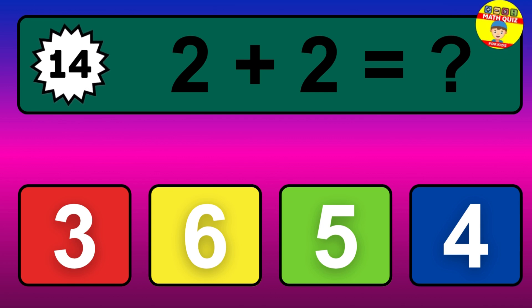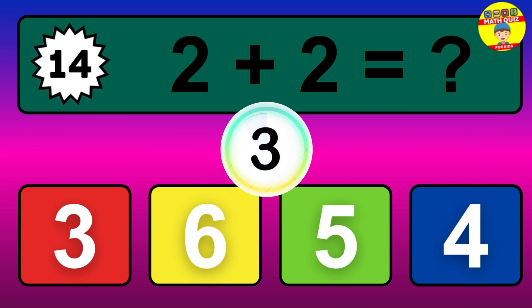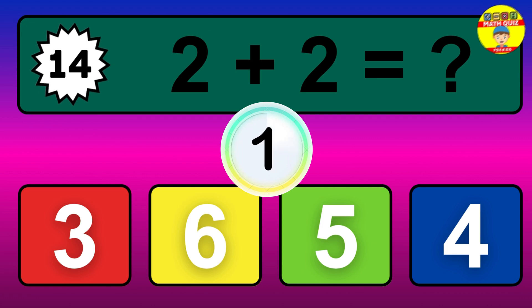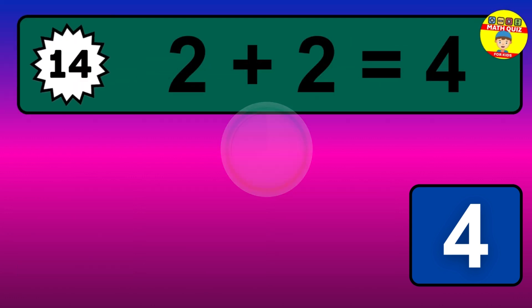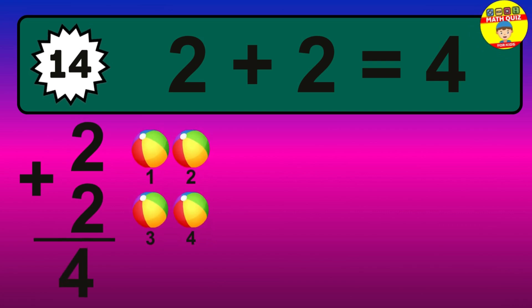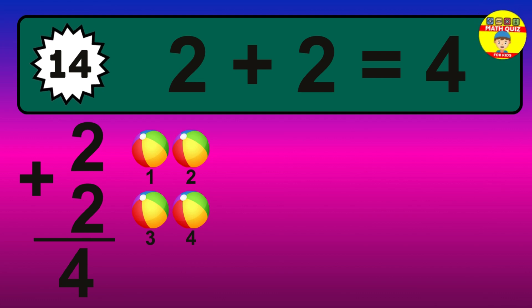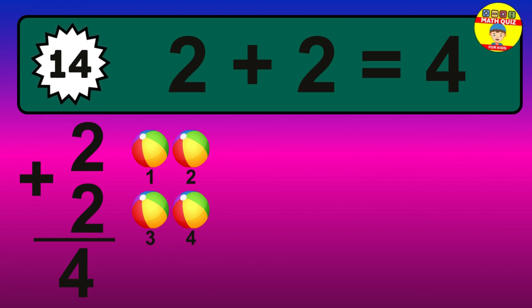Question 14. 2 plus 2 equals what? The answer is 2 plus 2 is 4. Let's count it: 1, 2, 3, 4.